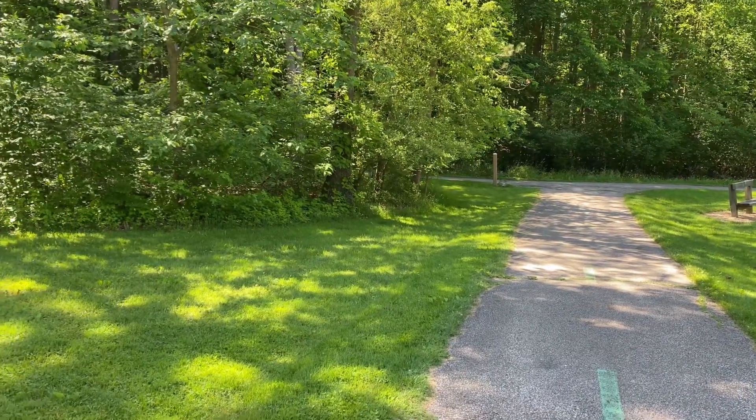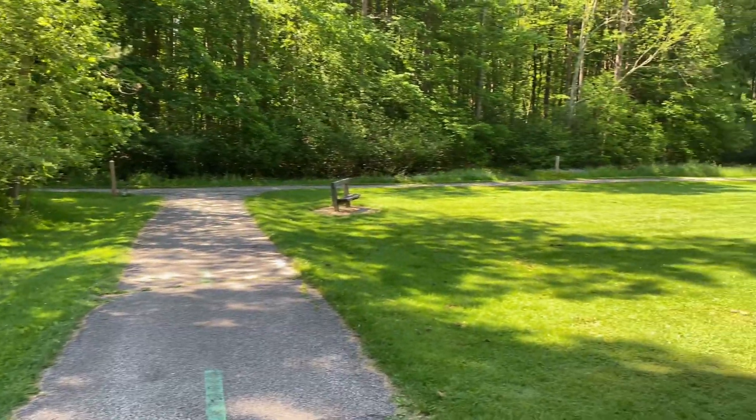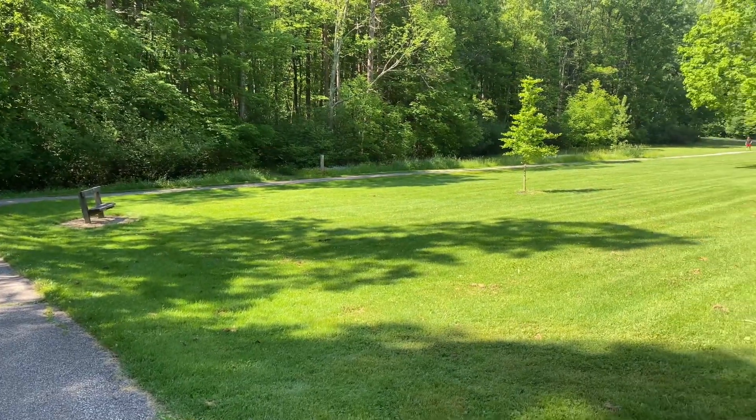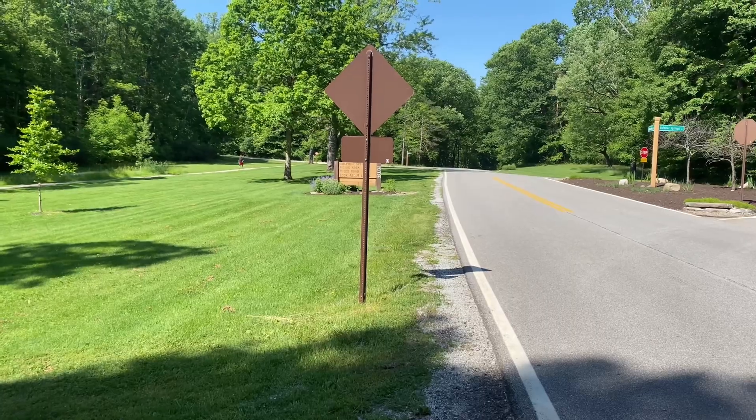We've just crossed Hawthorne Parkway. So from here the trail splits. We are going to go this way and follow the trail all the way down to the west. We'll stay on Hawthorne Parkway for quite a while.